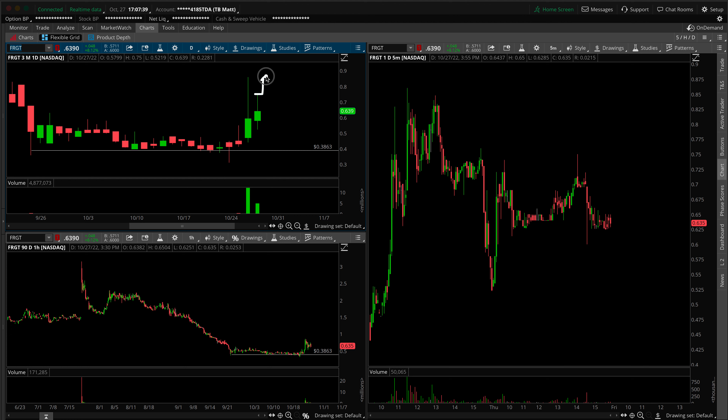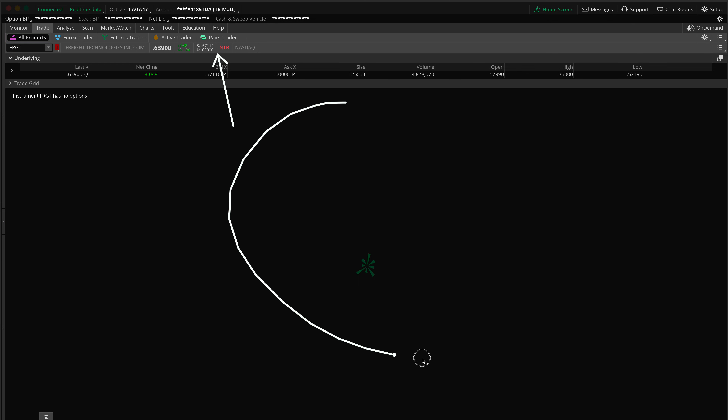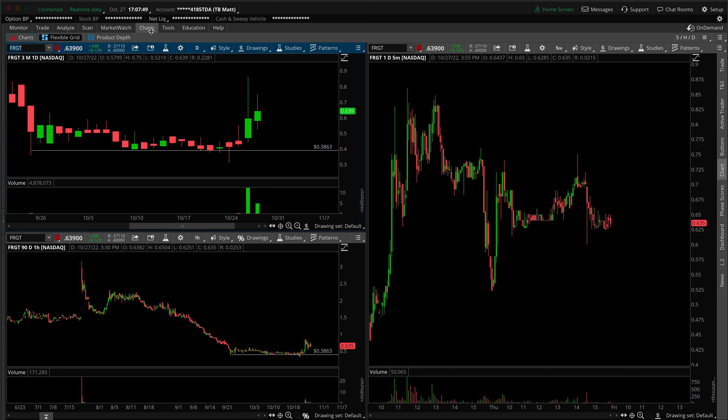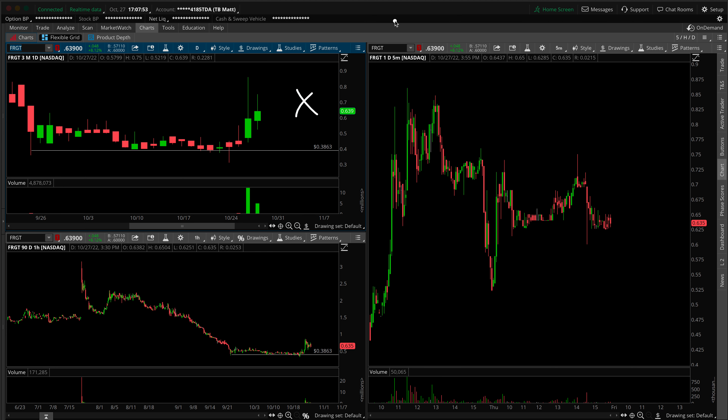We've got a long over the top to target the high, or a short under the bottom to target the low. Given the fact that Freight probably isn't shortable — there's none to borrow on thinkorswim and obviously no options chain here either — we're not looking for the short. I also wouldn't really recommend shorting penny stocks anyways; it's just usually not a wise strategy regardless.